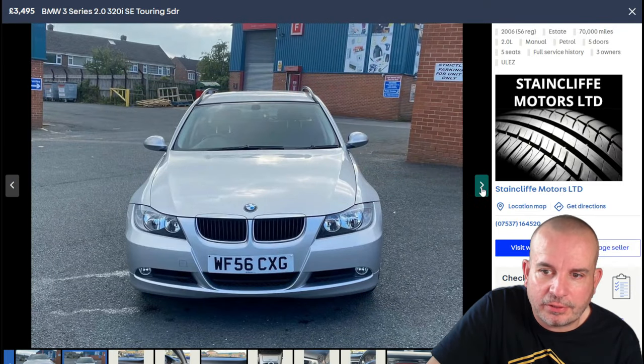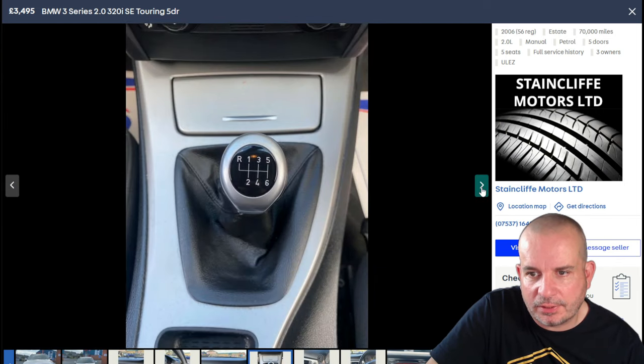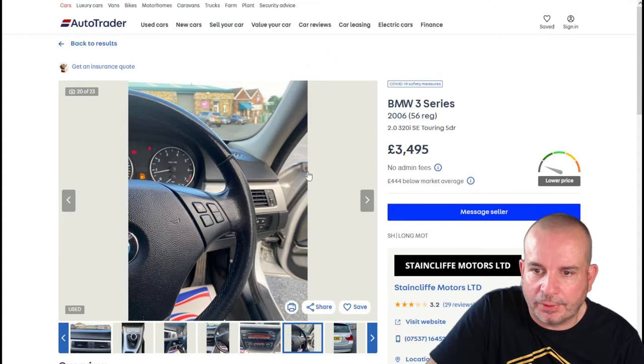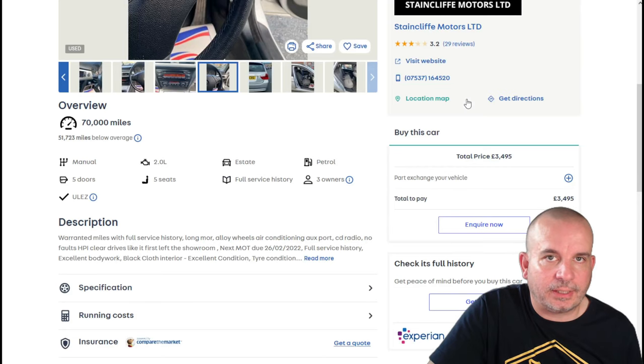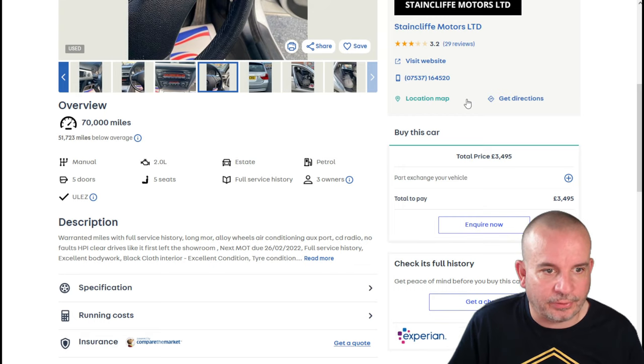It looks like a very tidy example and the interior looks pretty decent. So: warranted mileage — which is really good — full service history, long MOT, alloy wheels, air conditioning, auxiliary port, CD radio, no faults, drives like it first left the showroom. As always, you want to really dig into that service history and do a background check on this car.